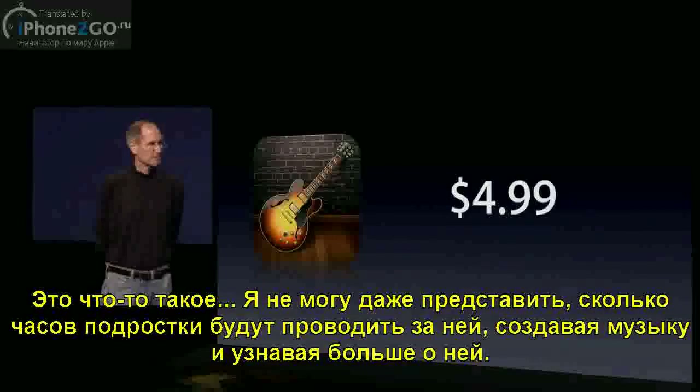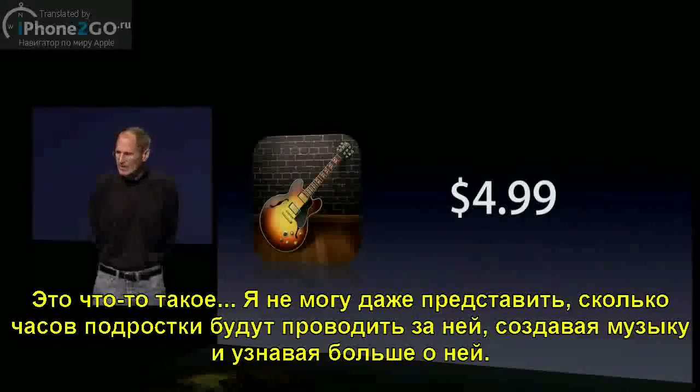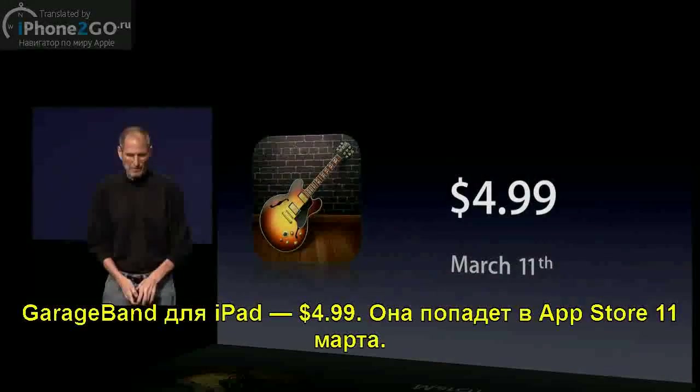GarageBand for iPad, $4.99. It will be on the App Store on March 11th.